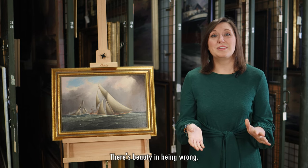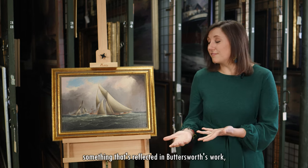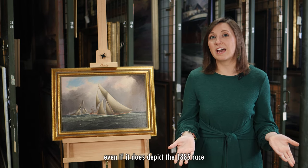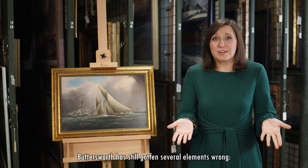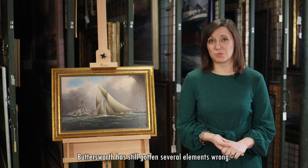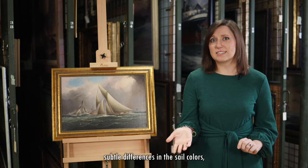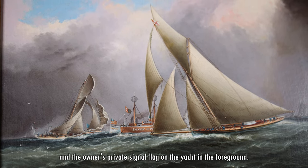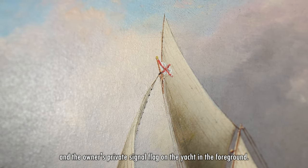So where do we go from here? Onward. There's beauty in being wrong, something that's reflected in Buttersworth's work. Even if it does depict the 1885 races, we currently believe Buttersworth has still gotten several elements wrong — subtle differences in the sail colors, the details of one of the hulls, the yacht's proportions, and the owner's private signal flag on the yacht in the foreground.